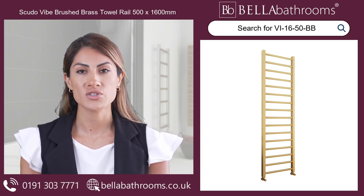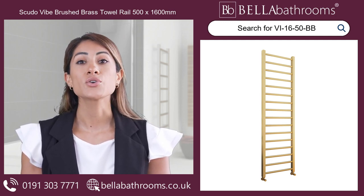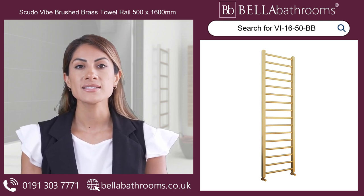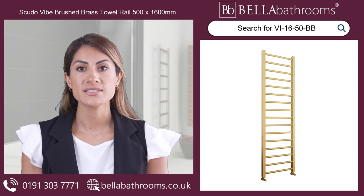Not only is it stylish, but this brushed brass towel rail is also designed to provide maximum heat output, ensuring your towels are warm and toasty every time you use them. It is compatible with all UK heating systems, so you can enjoy its benefits regardless of your setup.